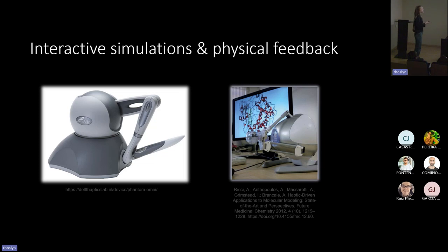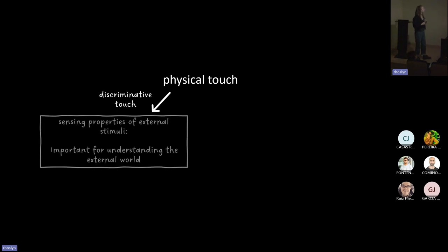So the question is: what other ways can a molecule feel like? Before I talk about my research aims, I want to introduce what we mean by touching. Physical touch is categorized into two aspects. On one hand, we have discriminative touch — sensing the properties of external stimuli — which is important for understanding the external world. When I pick up an object, I can feel its texture, weight, size, and shape.